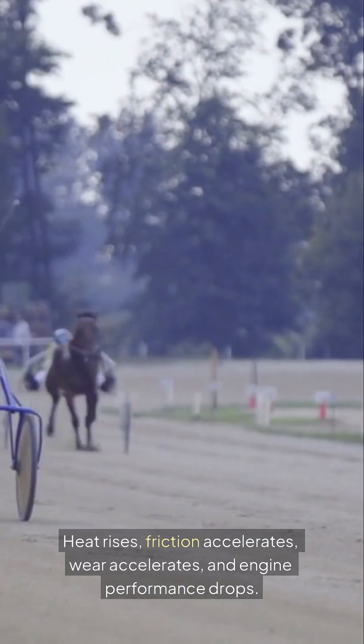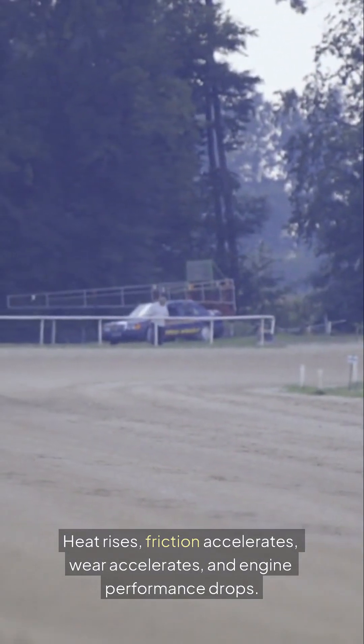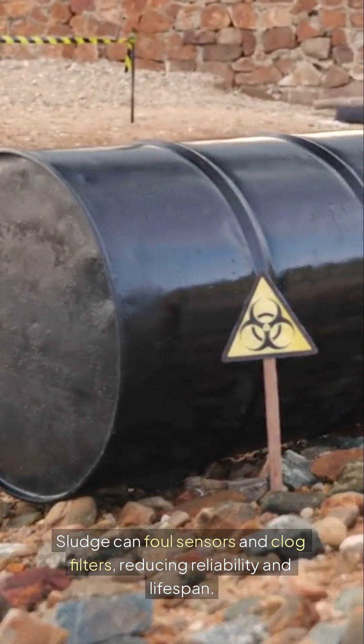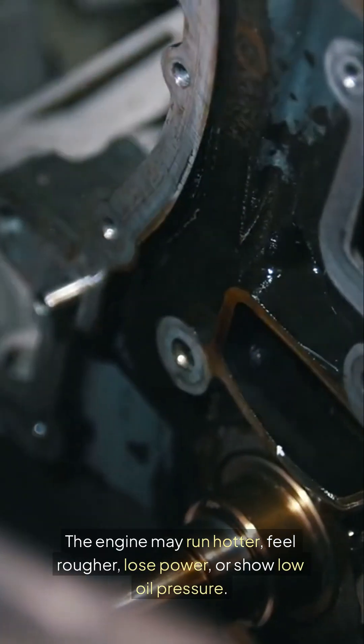Heat rises, friction accelerates, wear increases, and engine performance drops. Sludge can foul sensors and clog filters, reducing reliability and lifespan. The engine may run hotter, feel rougher, lose power, or show low oil pressure.